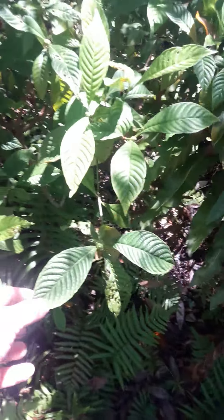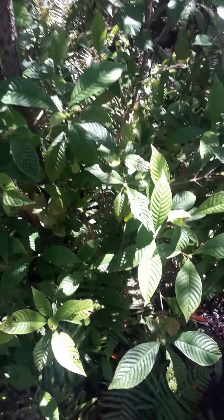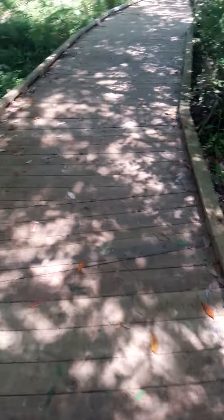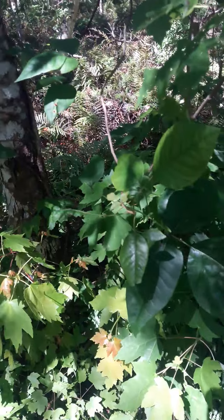This little tree here, I think it's called wild coffee. It will have a little red berry on it shortly — it will bloom first. Of course this little three-leaf thing, I can't touch that — that's poison ivy.